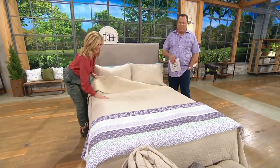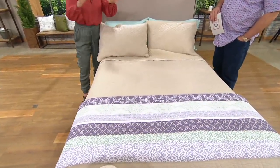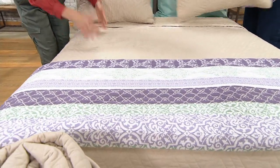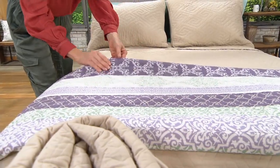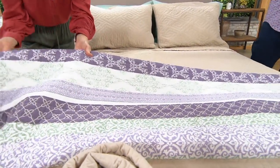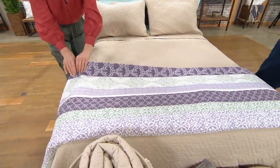We're bringing you a Home Reflections quilt. Home Reflections is a brand that you are going to find only right here at QVC. We want to help you with fresh, affordable, but timeless pieces to help you make a house a home. What we're talking about is a quilt with shams and a storage bin, all for $26.94.